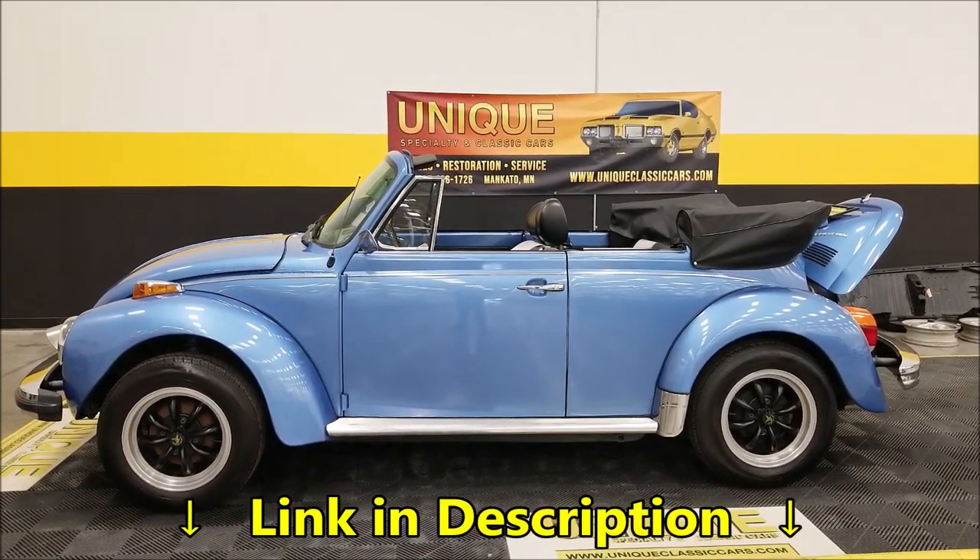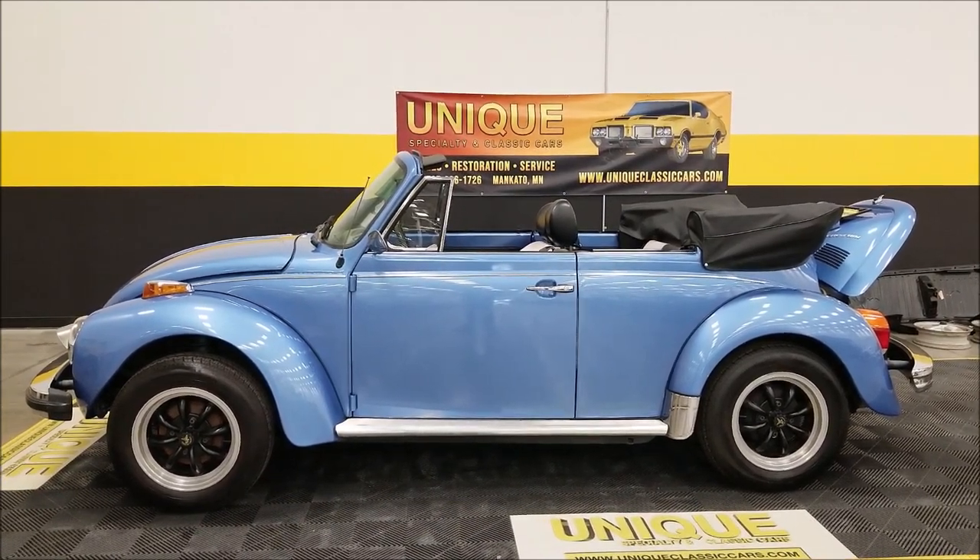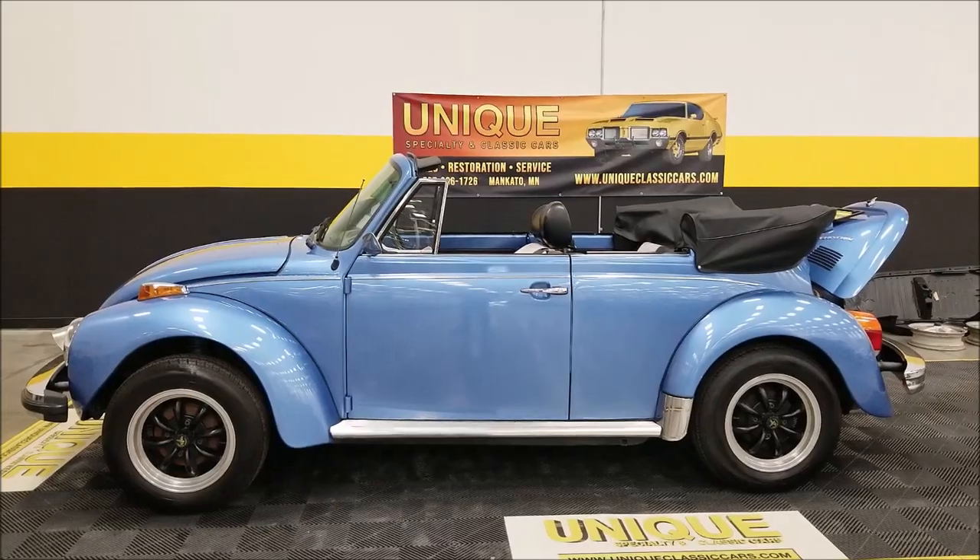Remember, we do consider trades, financing is available, and of course we can assist you in getting this car to where you are located. We look forward to hearing from you.